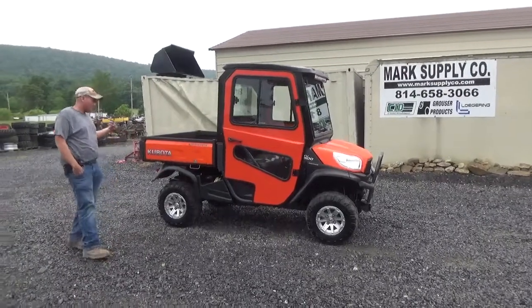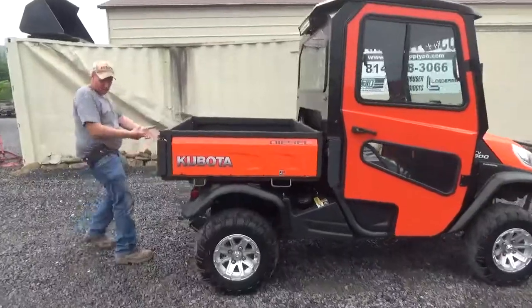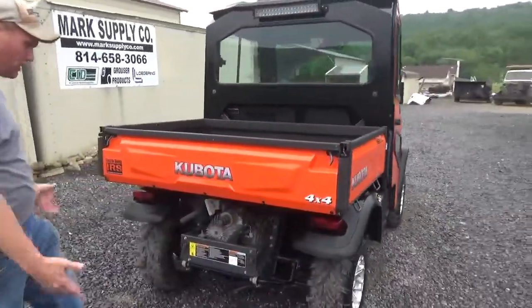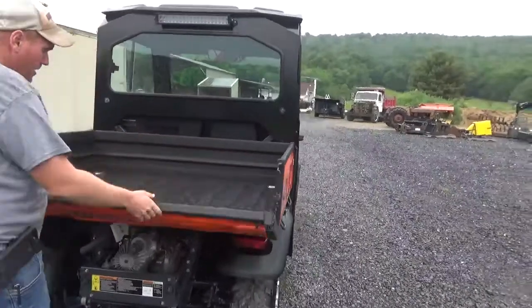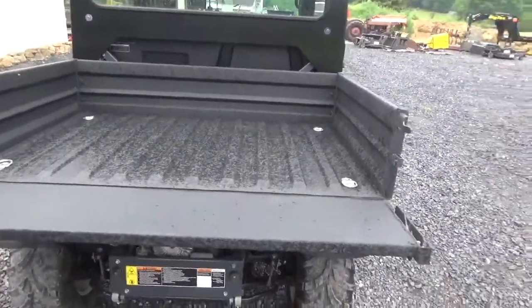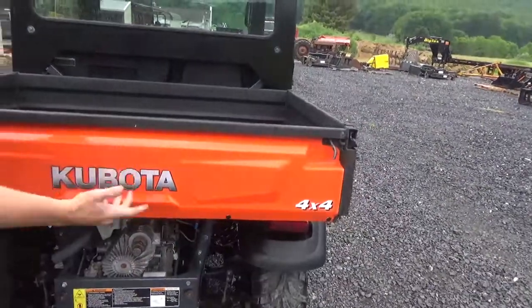We're going to start here under the engine compartment. I'm going to go ahead and fire it up and tilt the bed up so you can see. Before I do that, you can see the back of the tailgate is in beautiful shape. Independent rear suspension, and the bed is sprayed in liner. The bed is extremely straight and extremely clean, and it does have D-rings already in the bed.